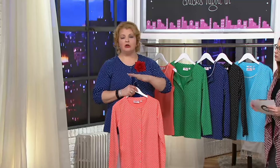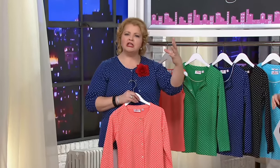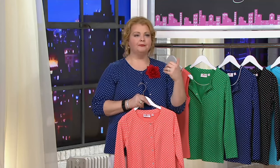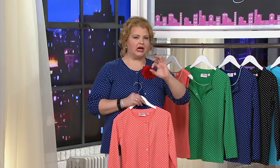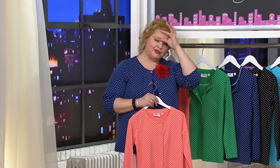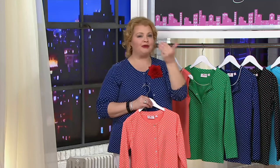Polka dots are, to me, always classic — Audrey Hepburn classic, like 1940s movies classic. Jean always loved having little elements of polka dots in her home, on her body. She was famous for wearing that headband, and many of the headbands she wore had polka dots in them.